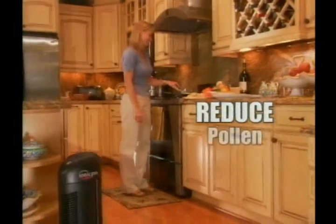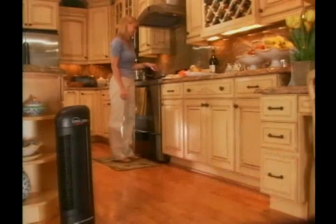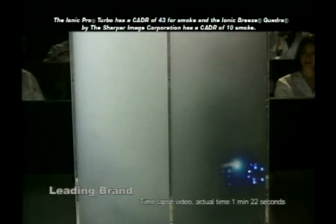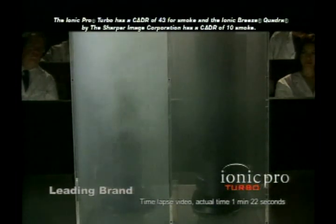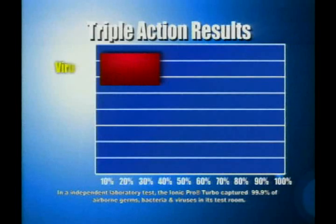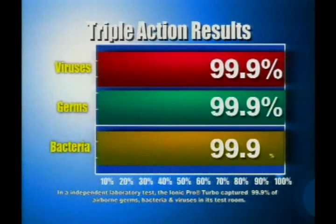The result: a dramatic reduction in pollen, germs, and odors. That's Triple Action Technology at work. You have to move air to purify it, but fan-based units like this HEPA system are noisy and expensive. The Turbo's breakthrough technology is both silent and powerful — in fact, three times more effective than the leading competition, powering through smoke in a fraction of the time. Scientific tests prove it. The IONIQ Pro Turbo with Triple Action Technology is the most effective, silent, efficient, and affordable air purifier on the market today.